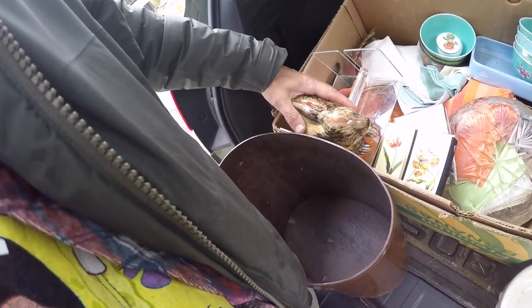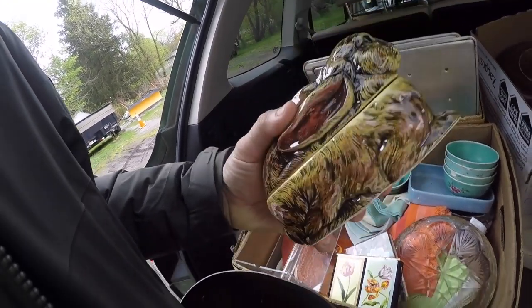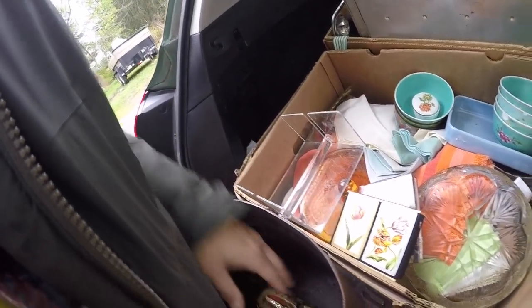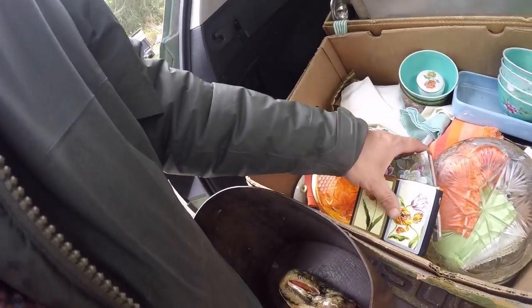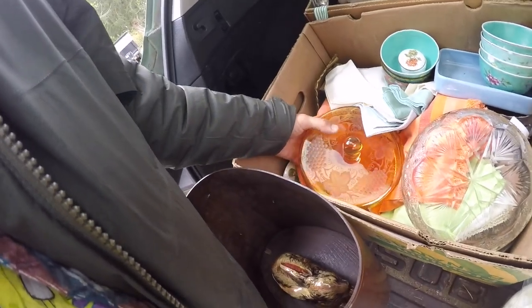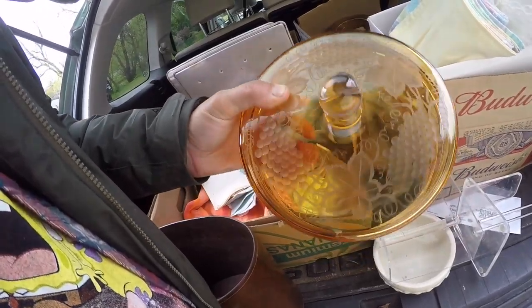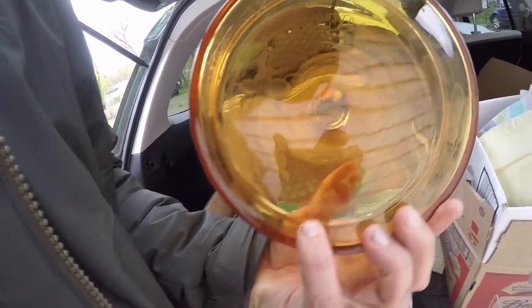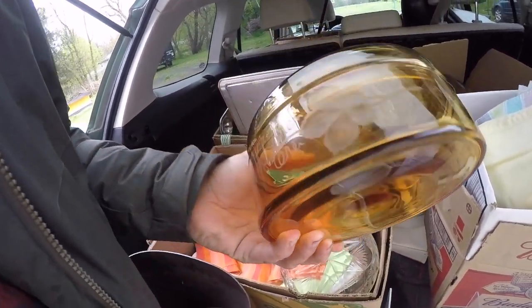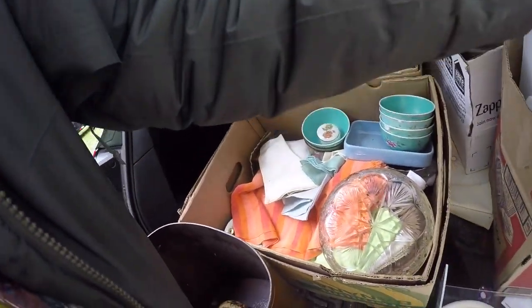The Lucite. This covered rabbit dish — it's just a cute little bunny. This is really nice amber cut glass. You can see the cut grapes in it. I don't see a name on it, but it's made really, really well. I'll probably take that to the flea market.